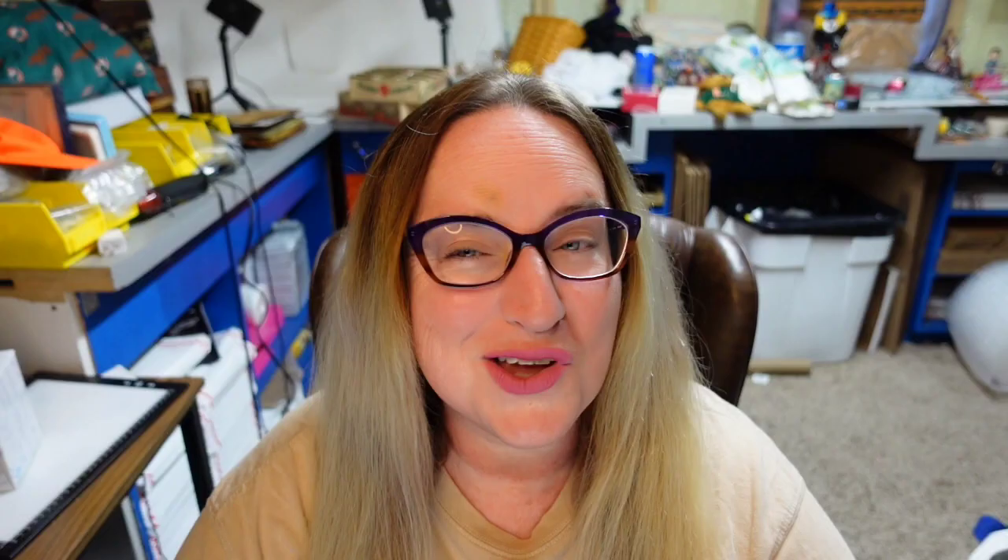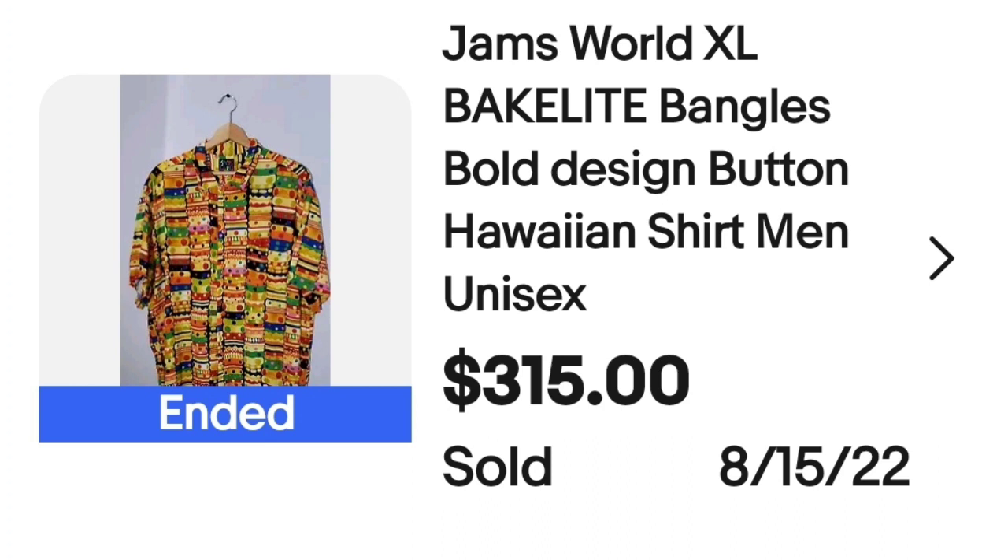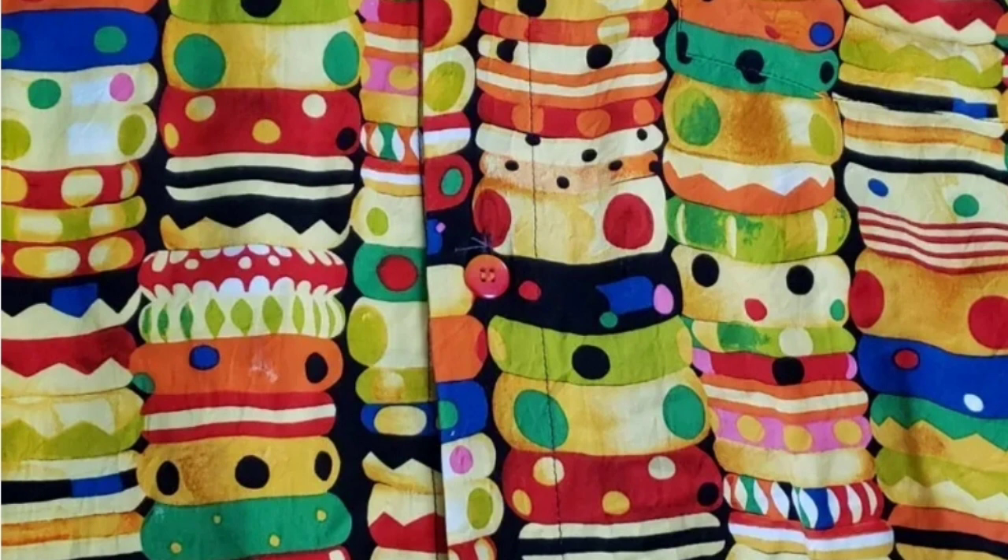We have got another Jams World. All of the Jams World shirts I have seen have been very very eye-catching, so they're pretty hard to miss. This is a Jams World XL — the cool thing about this one is it was a Bakelite Bengals bold design Hawaiian shirt, men's. This sold for $315. Here you can see that print up close — a bunch of different colorful Bakelite Bengals. Here is the Jams World tag and it is an extra large.